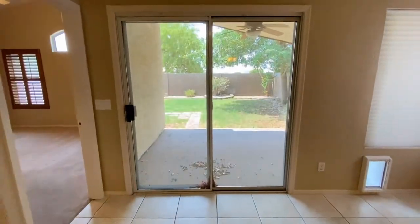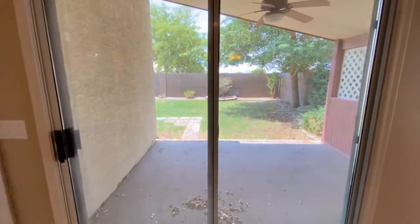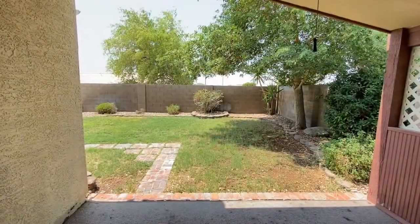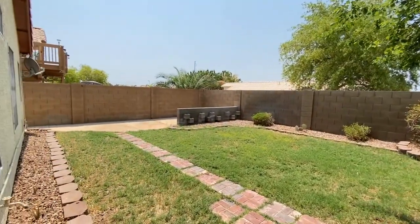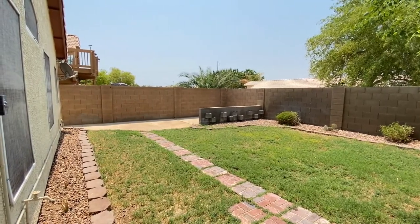Let's take a look at the backyard and the back patio. Very nice. Back inside.